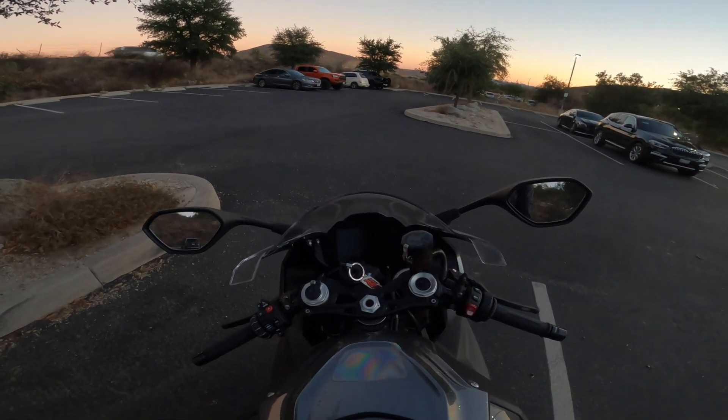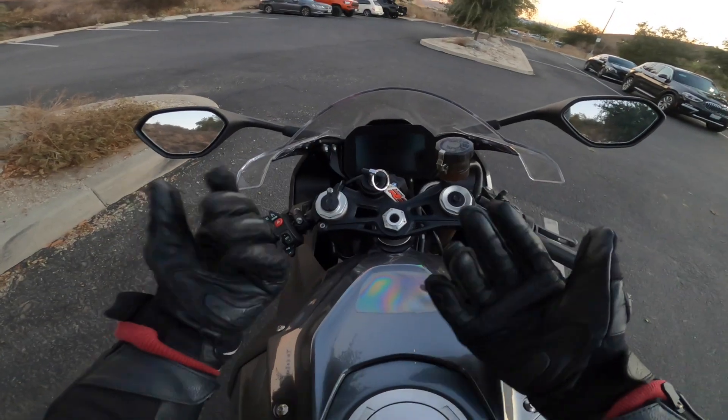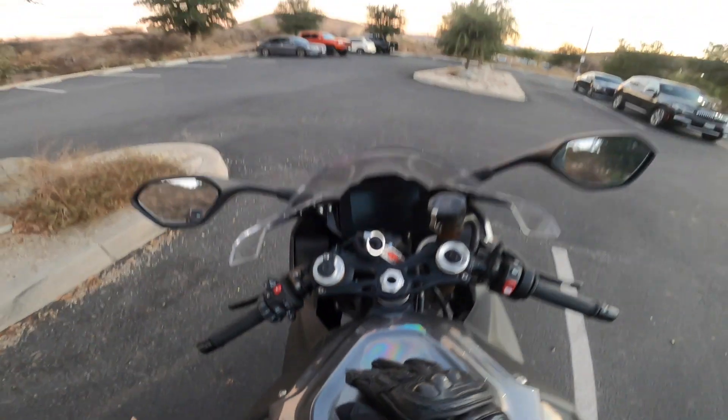I want to start by showing you the TFT dash, which is huge. Here's my hand for scale. To be fair, my hands aren't very large, but this is still a very big screen.